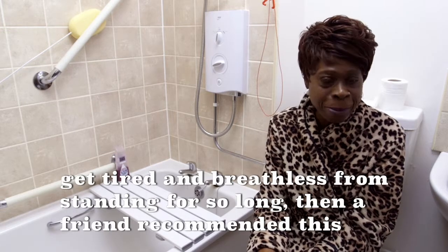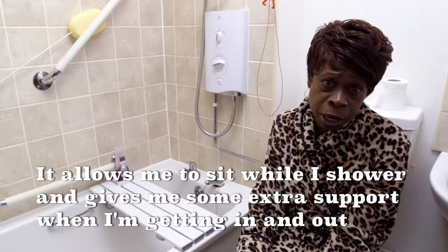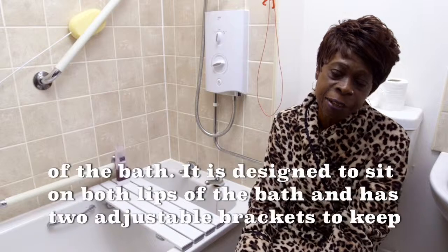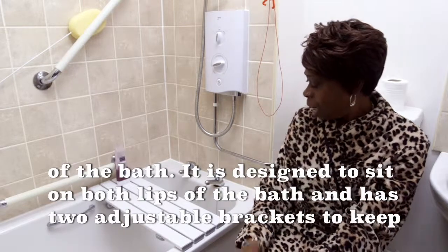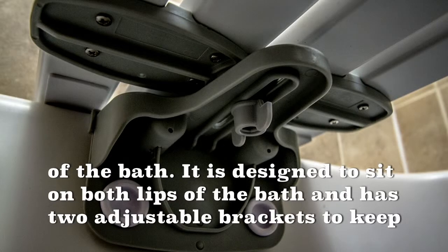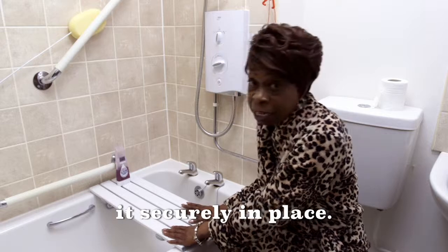Then a friend recommended this brilliant bath board. It allows me to sit while I shower and gives me some extra support when I'm getting myself in and out of the bath. It is designed to sit on both lips of the bath and has two brackets which are adjustable in order to keep it securely in place.